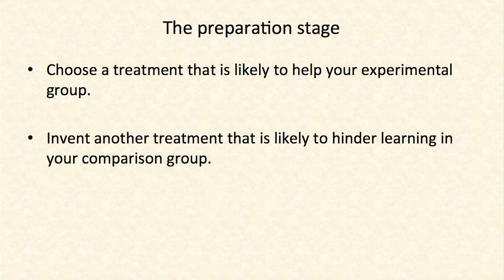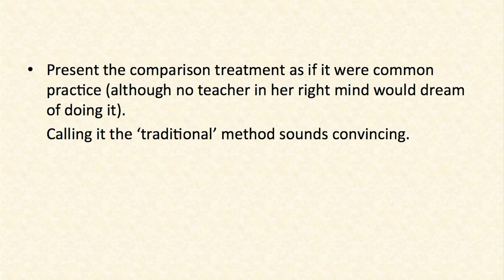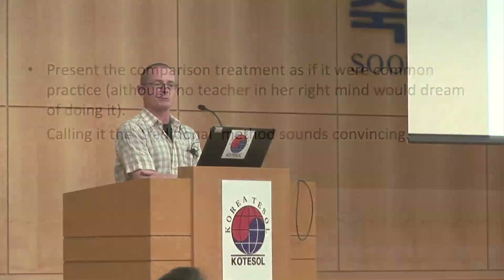I think the slides will do all the talking. So this is how you start. You choose a treatment that is likely to help your experimental group, and then you invent another treatment that is likely to hinder learning in your comparison group. That's the first step — it's a crucial step to get to the right results. When you report this, you should say that your comparison treatment is common practice in your neck of the woods. What works for me is to go to the traditional method — no one will question that. Very convincing.